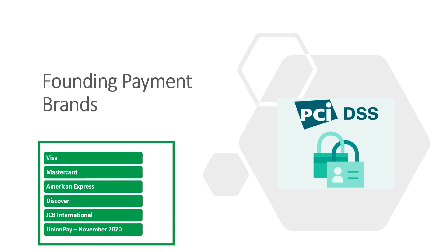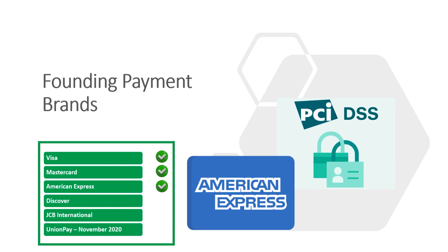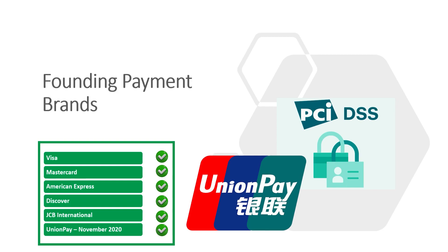The PCI DSS was created for five founding payment brands: Visa, Mastercard, American Express, Discover, and JCB International. In November 2020, a new member, Union Pay, was introduced. In this course we will not be covering Union Pay, but feel free to do some research if you are curious about it.